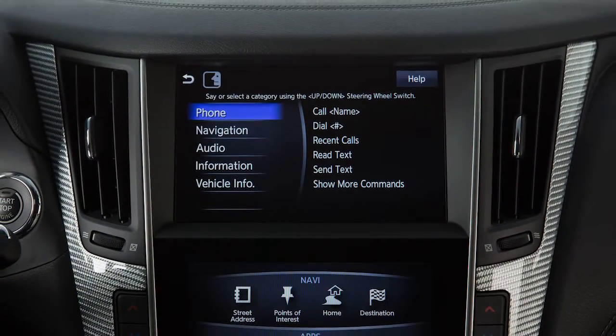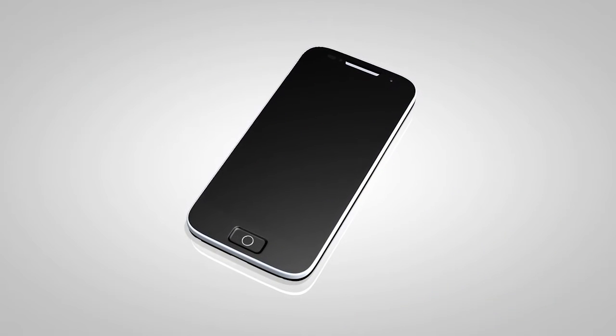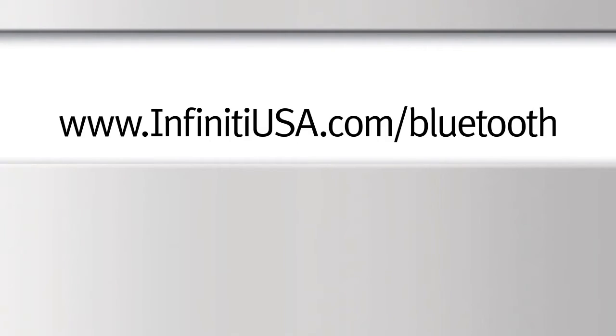Here are some helpful tips to get the most out of your Bluetooth system. For recommended phones and detailed instructions for connecting a compatible cellular phone, please visit www.InfinityUSA.com/Bluetooth.